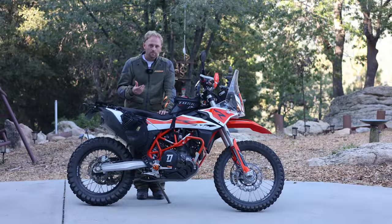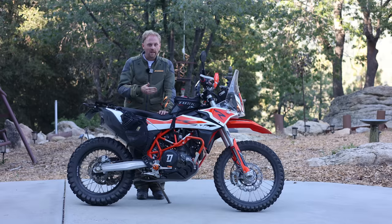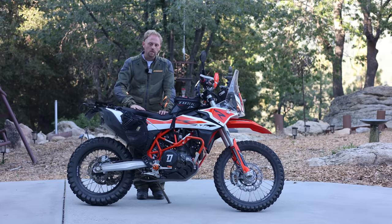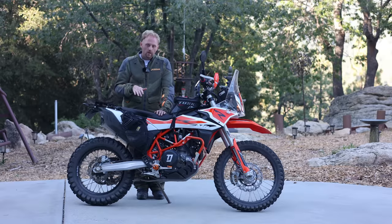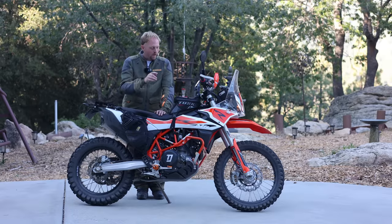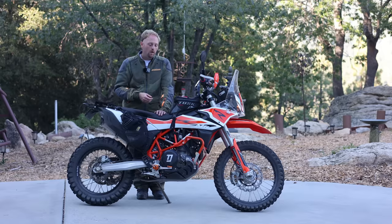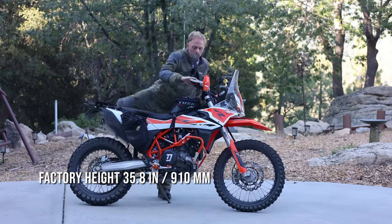Let's take a look at the riding position and the seat height on the 690 Enduro. This bike is not stock. Number one, it has this wider Seat Concepts seat, which makes the seat feel taller because it spreads your legs out. Number two, this bike has a lowering link and the forks have been dropped, so the whole bike has been lowered about an inch. So you've got those things to keep in mind.